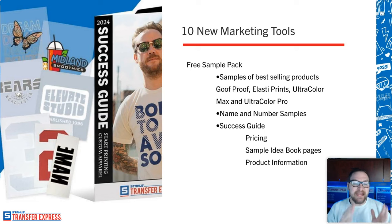The sample pack has a brand new success guide — the guy with shades on — filled with product information that breaks down the different transfer types. It includes a little abbreviated idea book with artwork and layouts available in the Easy View online designer at transferexpress.com, so you can start getting some inspiration right away. It also includes pricing so you can get through all of that.